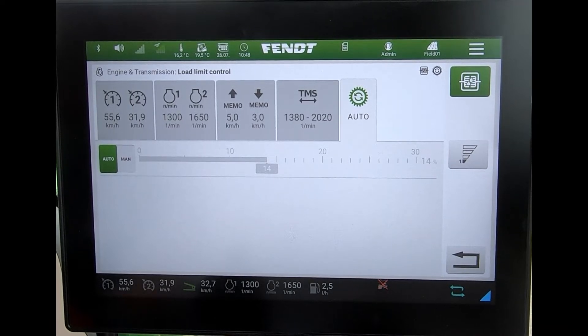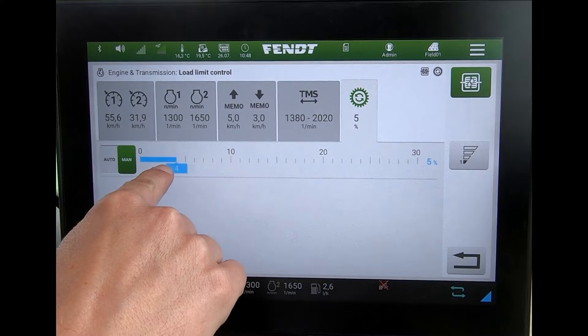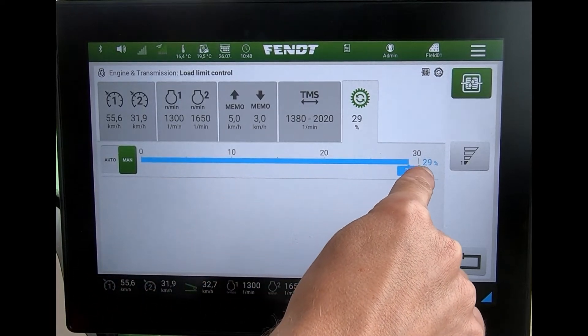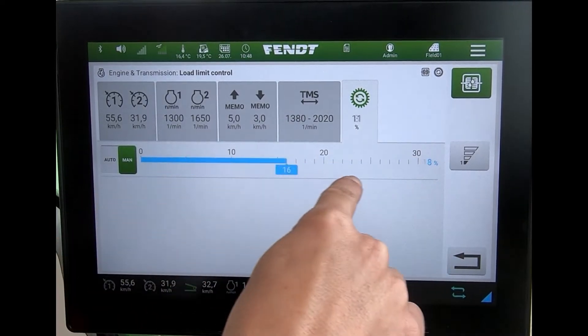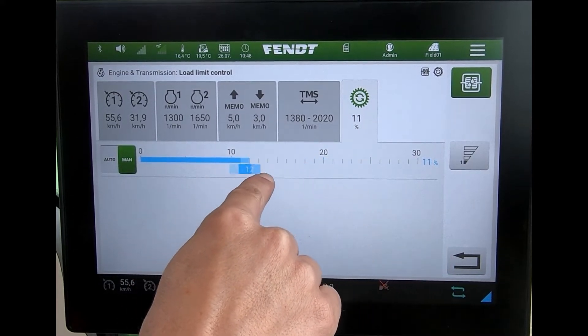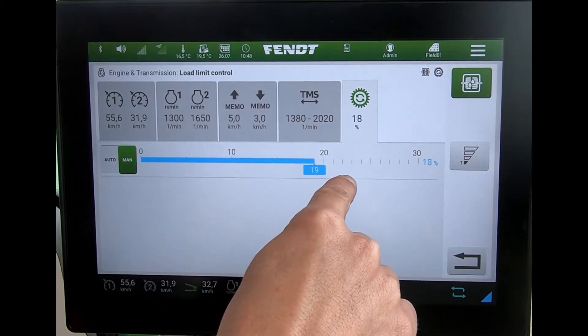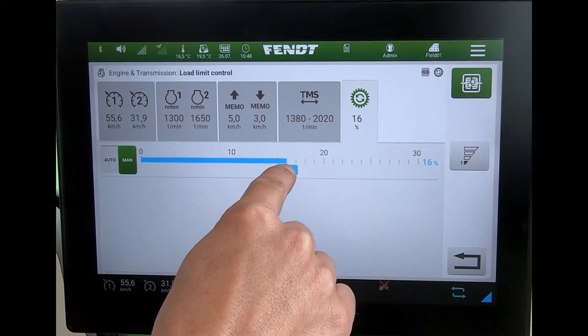But if we want a bit more control and feel we could do better, we can switch it across into manual. Then you can take control of this slider, which goes from zero up to 30 percent. When the tractor is in auto, it's effectively trying to figure out where this slider needs to be.